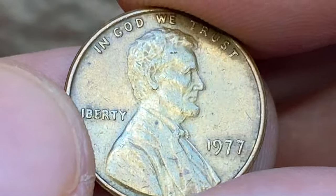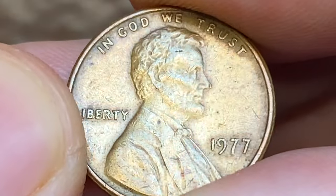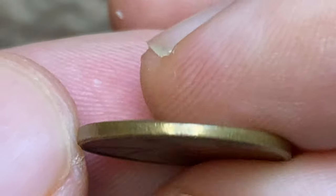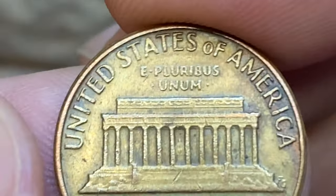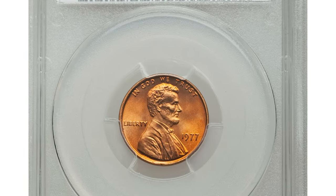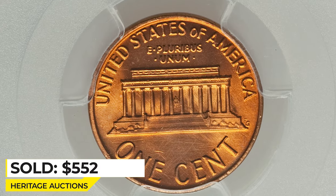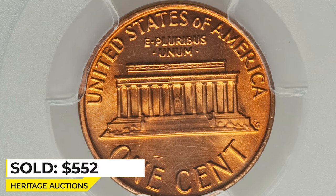In MS68 it is rare and worth over $4,000 — only serious collectors are able to afford an example according to PCGS. In Mint State 67 Plus they are also worth hundreds of dollars. For instance, this coppery red specimen at that grade sold for $552 in 2018 at Heritage Auctions.